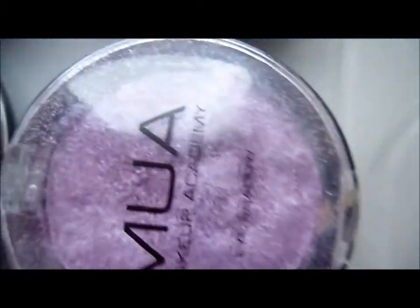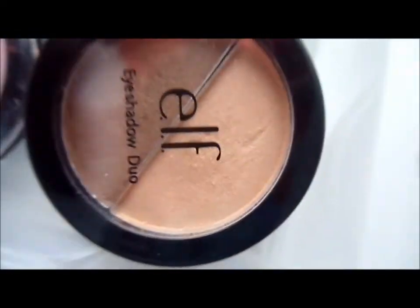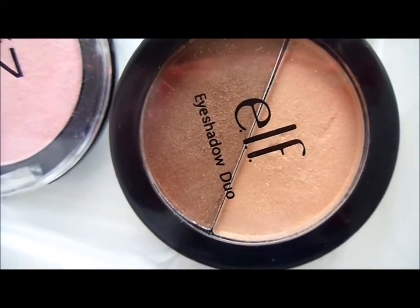The next drawer is MUA eyeshadows plus an ELF one. I have MUA shades five, six, one, four, and 22 — all in pearl finish — and an ELF eyeshadow. Then I have two random eyeshadows, two Color Works ones, four other random ones, and an ELF eyeshadow duo in Butterpegan.